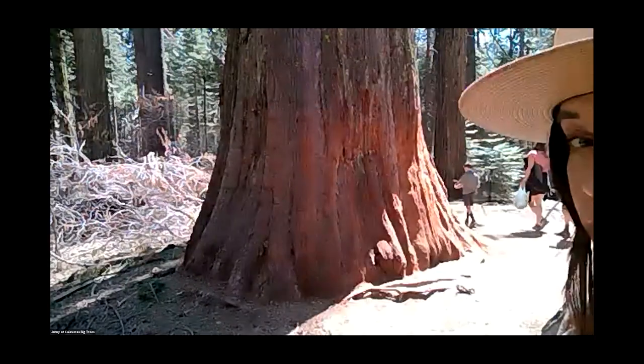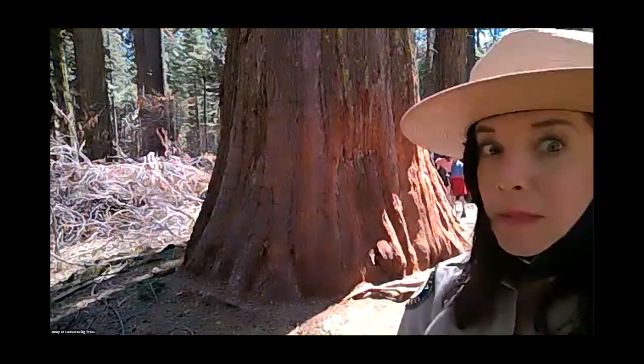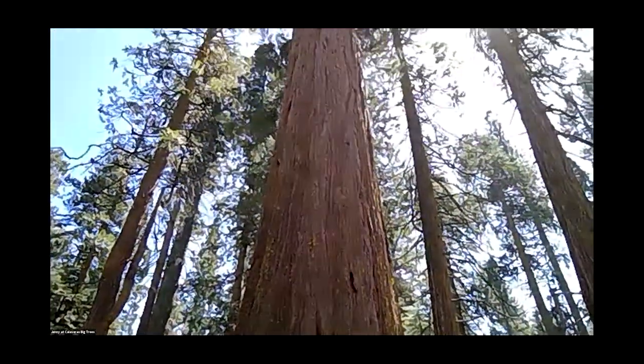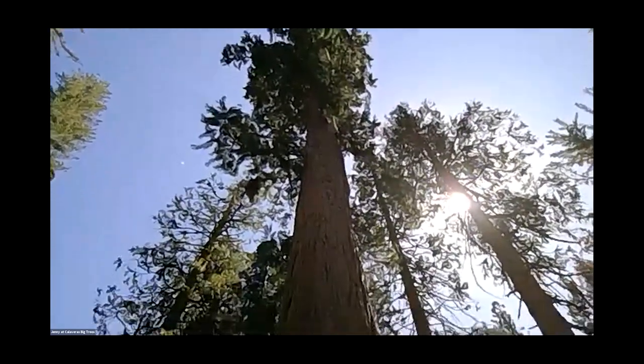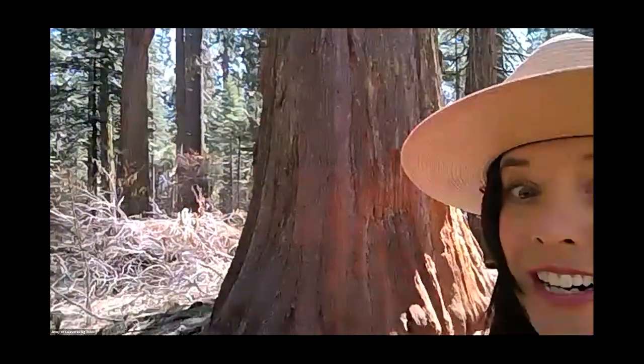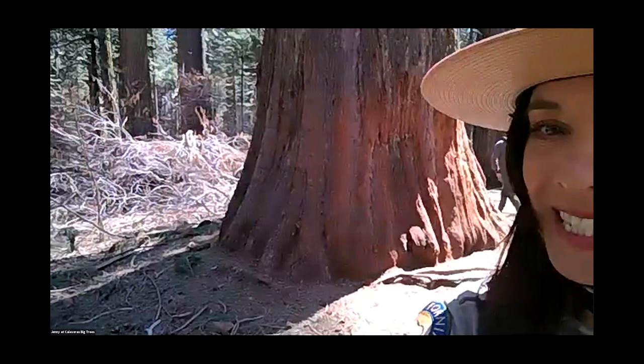There's a giant sequoia right behind me — this is actually a small one; they can grow much, much bigger. In person, it would take about seven people to make a circle around the base of this tree. Some giant sequoias are so wide it takes 20 people to encircle them. With their width and height combined, they're considered the biggest trees on Earth — truly the skyscrapers of the forest, growing over 300 feet tall.